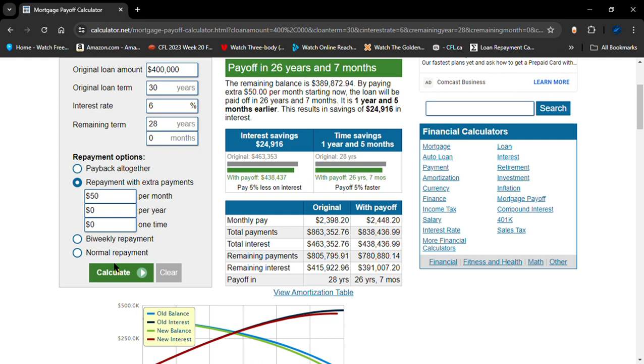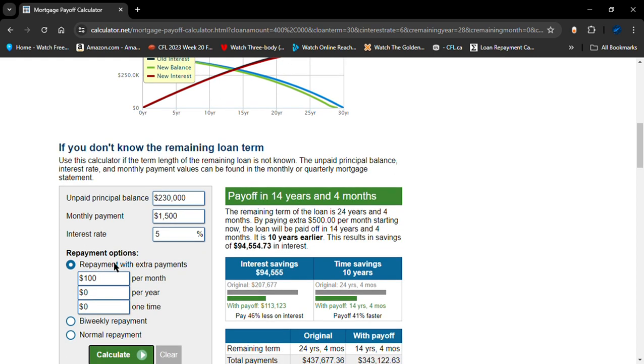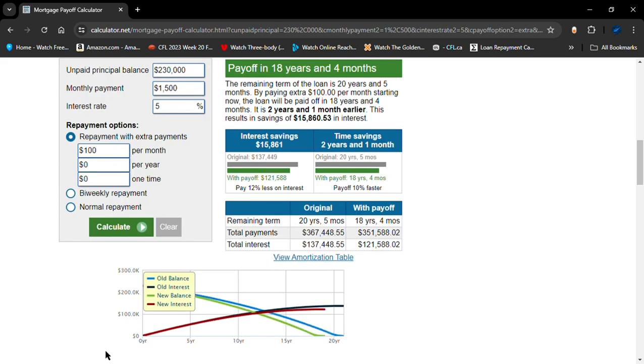There's one more part to this website. Let's say you don't know when the mortgage started or when it ends. You only know how much you owe. Let's keep it to 30 years, the interest rate is 5% — not 6% — and from this point on you're going to add $100 a month. Nothing else really matters, you don't need to know it.